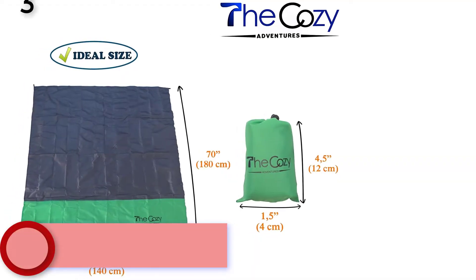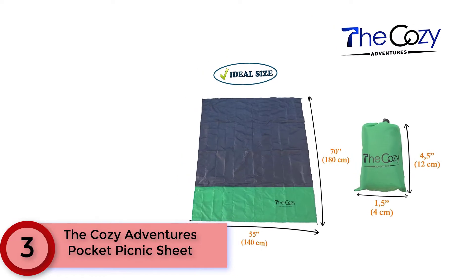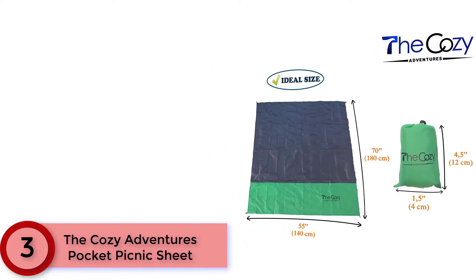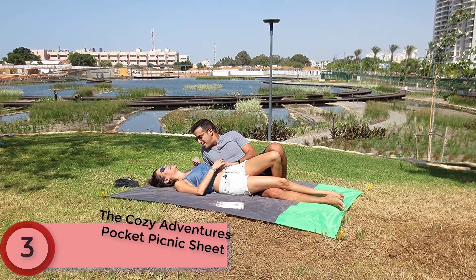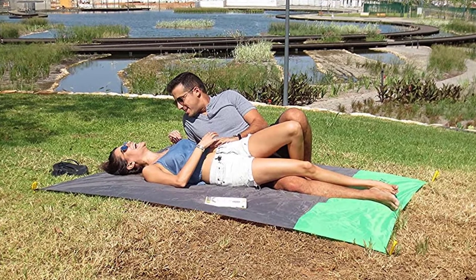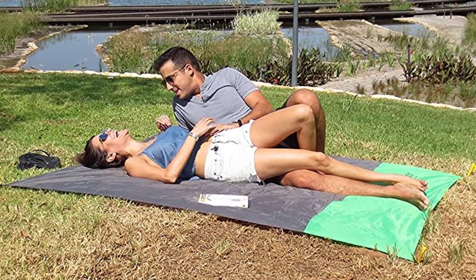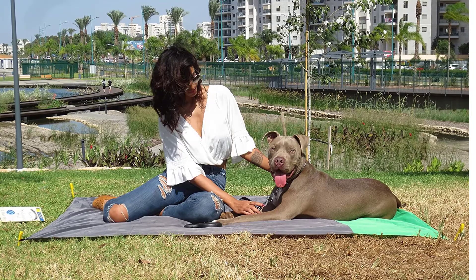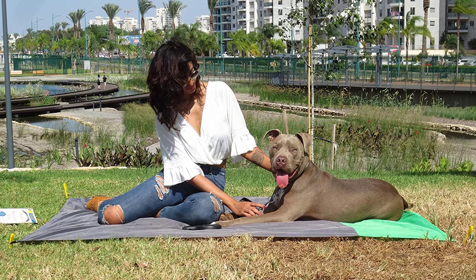At Number 3: The Cozy Adventures Pocket Picnic Sheet. It's easy to pack and bring wherever you go. One reviewer used it for a trip to Miami and loved that they didn't have to pack a giant beach towel — it took up barely any space in their carry-on. Another reviewer took it to Europe on a bike and barge trip, and when they got back from a long ride and the boat wasn't there, everyone was jealous as they were able to lay down at the riverbank.